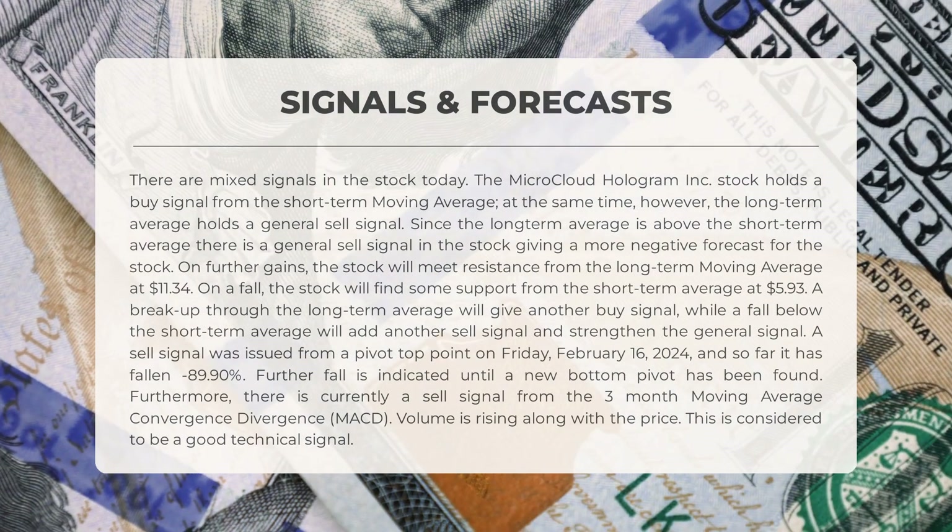A recent sell signal from a pivot top point on February 16th, 2024 has resulted in a minus 89.90 percent decline, signaling a possible further fall until a new bottom pivot is identified. Additionally, the three-month moving average convergence divergence (MACD) is currently showing a sell signal. Rising volume alongside price is seen as a positive technical indicator.